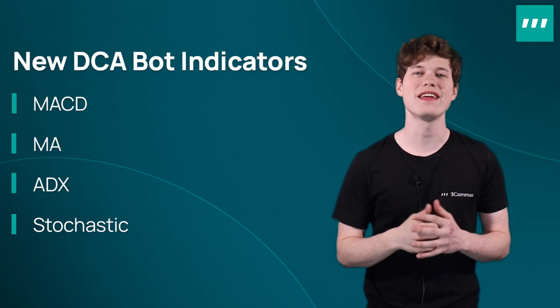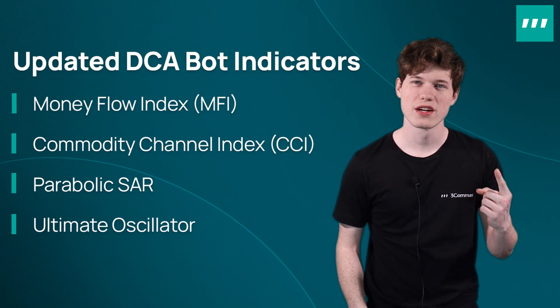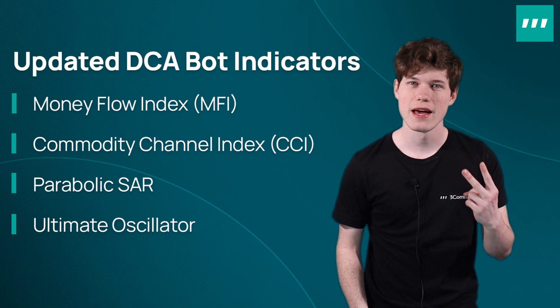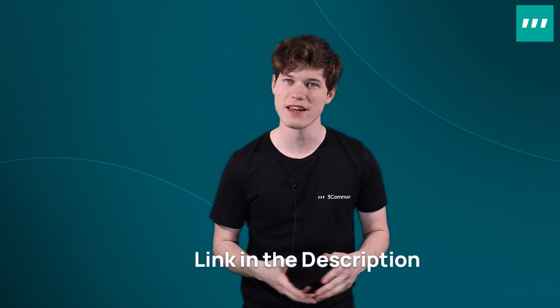Additionally, the following indicators are now fully configurable: Money Flow Index, Commodity Channel Index, Parabolic SAR, and Ultimate Oscillator. You can check out these new DCA bot tools on the 3Commas platform right now. You can find more information on these and more deal start conditions by clicking the link in the description.